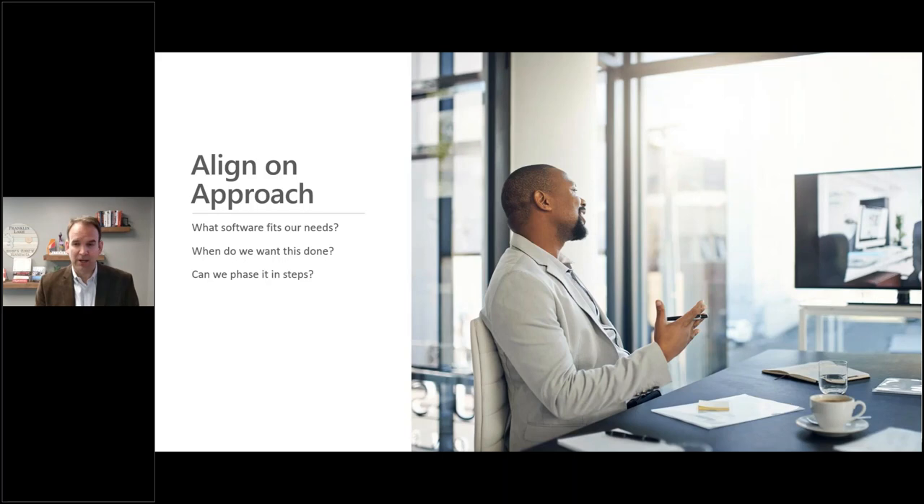If you're replacing an old interconnected solution, you generally need to bring the new capability on par with what you had before as phase one, then add additional capability after that. You've got to be committed to that second phase to see the real benefits. Think about what roles your implementation partner should fill, what your expectations of them are, and what plan you have for what you want to do yourself — subject matter expert, business process owner, and more.